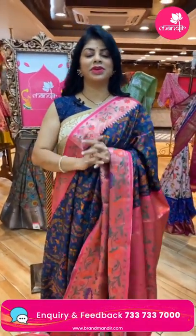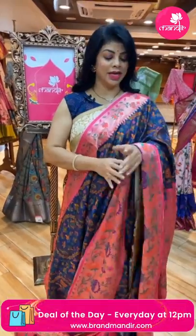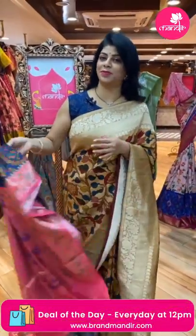Don't miss the 10pm live — we are going to show exclusive bridal saris for brides and bride moms. There is so much beautiful collection to show you at the 10pm live.